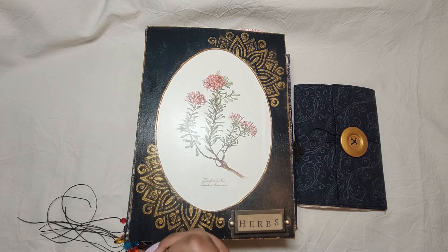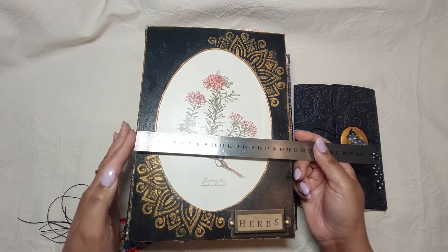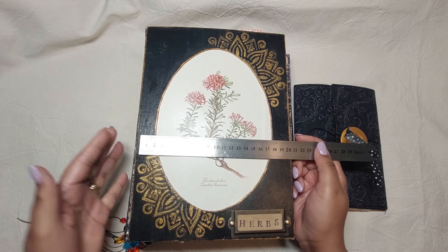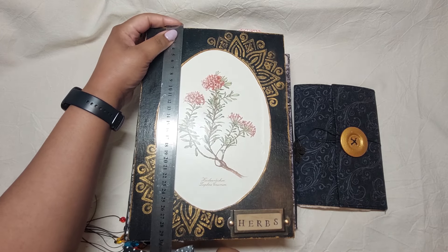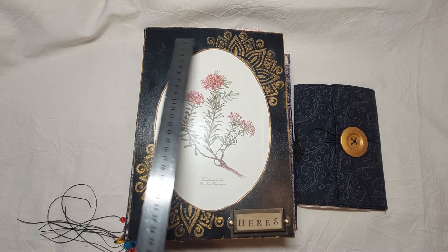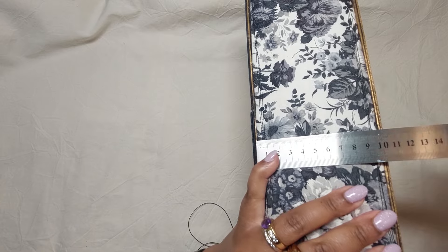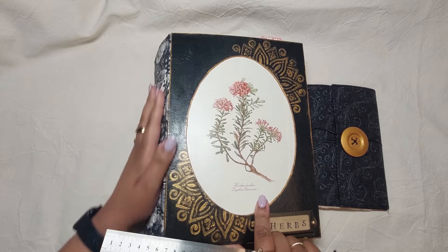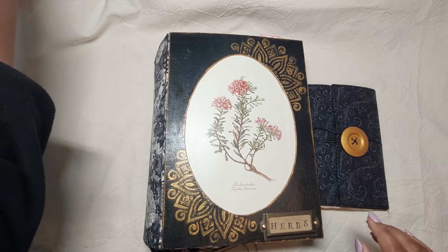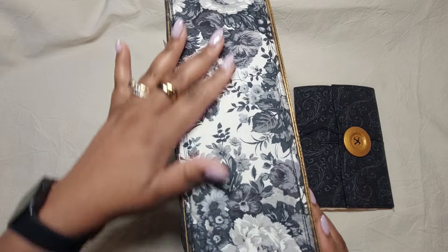This is a big journal. It measures the standard A4 size, which is about 21 centimeters width and about 30 centimeters length, and the spine here is 10 centimeters thick. It is made of fabric — I use fabric on the spine here.